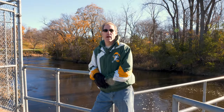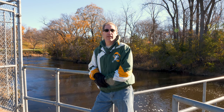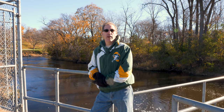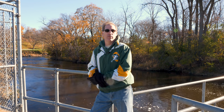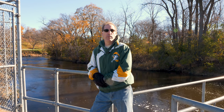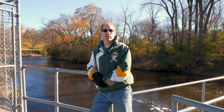Hi, everybody. Brad Eggles here with the Wisconsin Department of Natural Resources, Great Lakes District Fishery Supervisor. We're here at our Root River Steelhead facility to learn about how we take fish from the river, bring them up in the facility, take weights and lengths, spawn them, and make next year's fish out of fish that are returning this year.